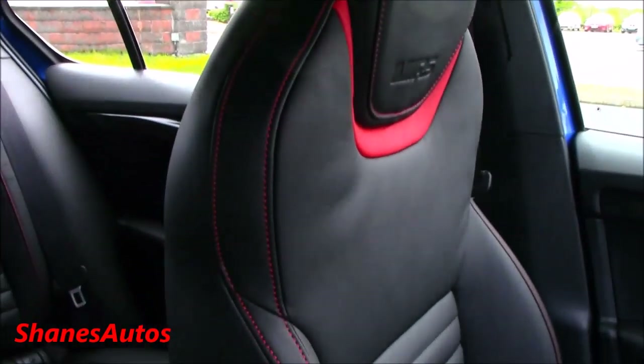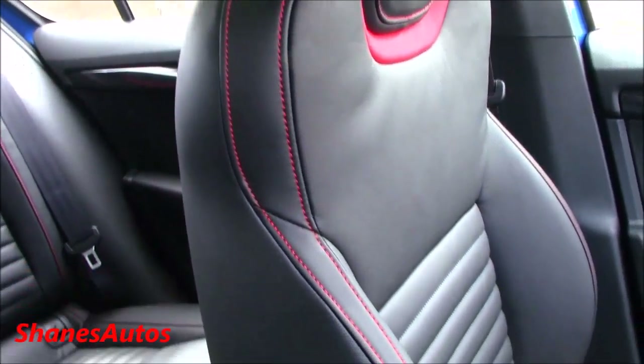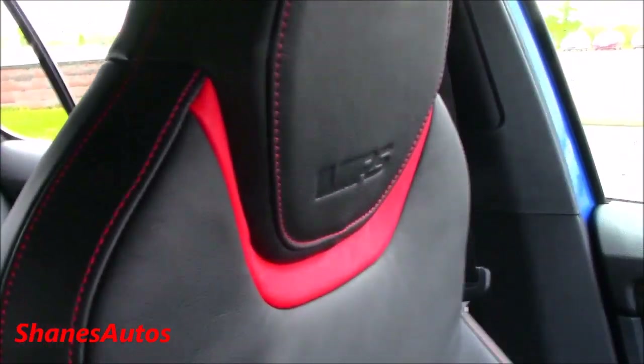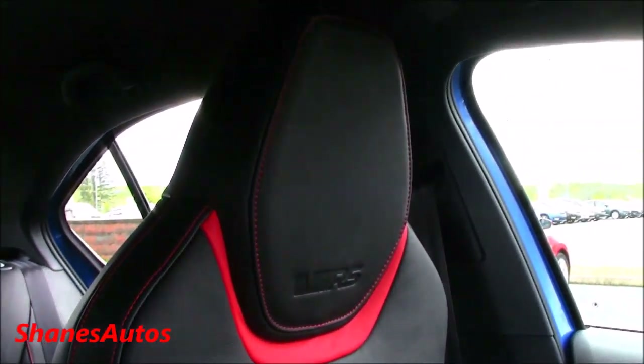The seats themselves are sport buckets, but they are very comfortable and supportive. They have extra side bolstering, and very nice red accenting around the top of the headrest.